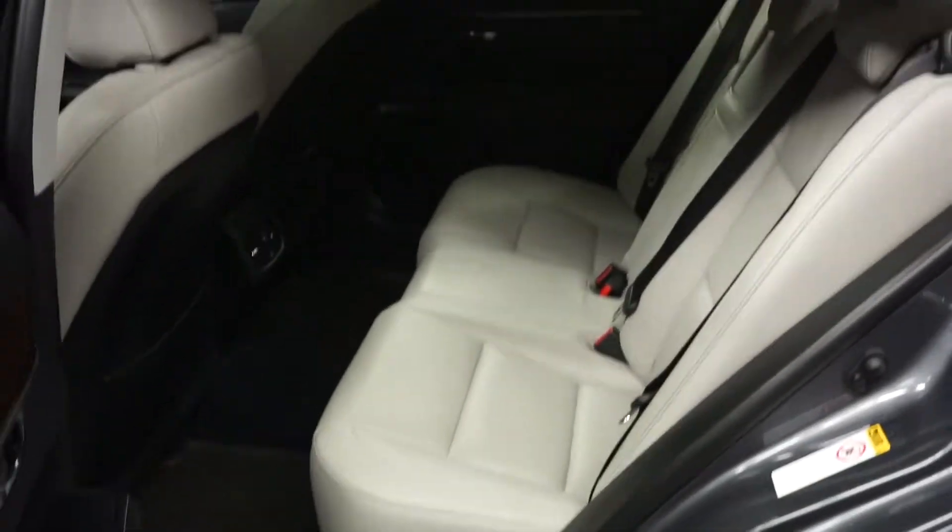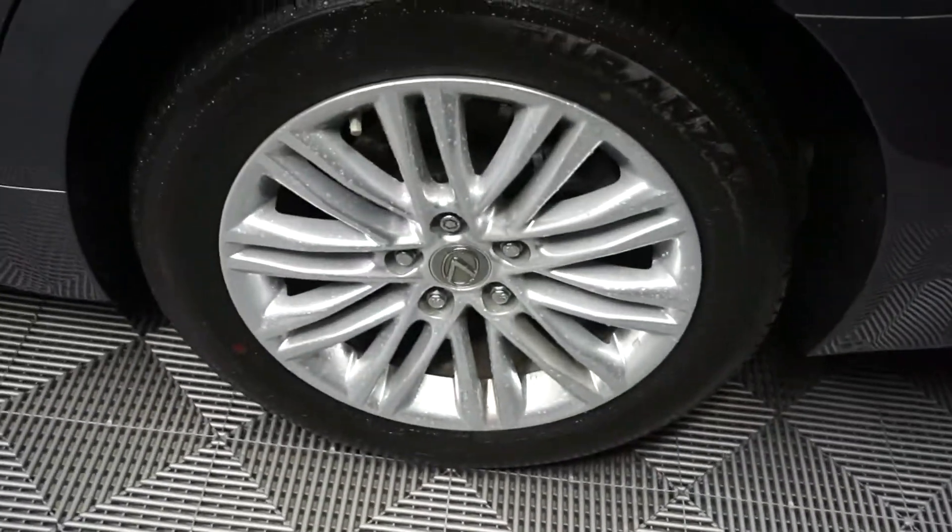You got plenty of room here in the back seat. Lexus alloy wheels. You got plenty of room here in the trunk.